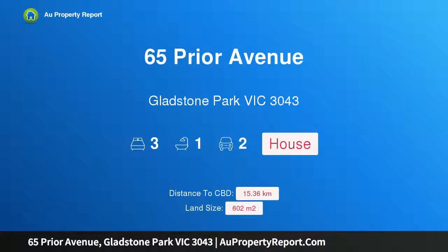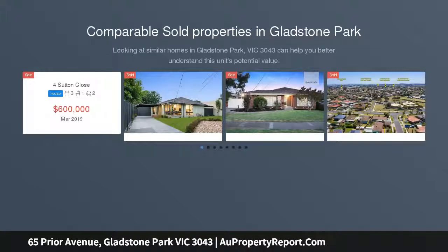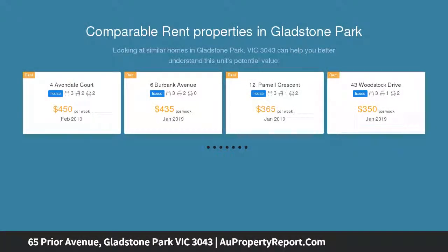Hi, I am glad to introduce property 65 Pryor Avenue, Gladstone Park, Victoria, 3043. Location and price that don't get any better than this. Positioned in one of Gladstone Park's premier streets close to schooling, bus stop and the Gladstone Park shopping center, is this squeaky clean and neat home that is perfect for the price-conscious first home buyer or investor.